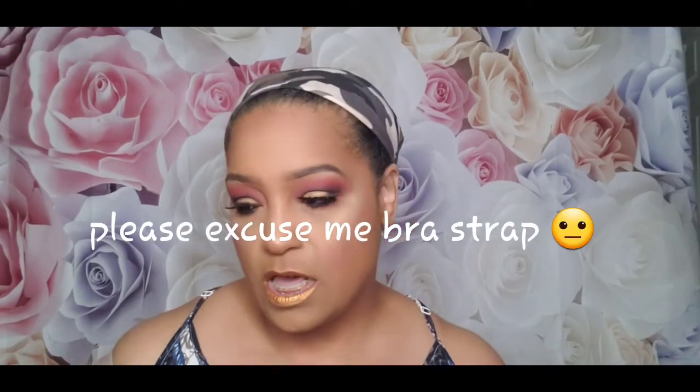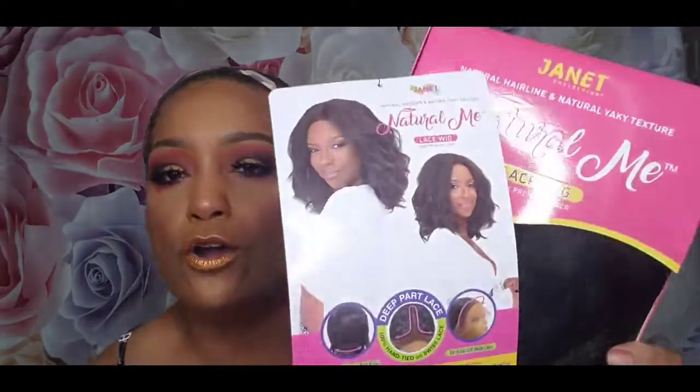This Natural Me collection is really popular right now. I already have the one called Amani in a 99J and I absolutely love it. I wanted it in a 1B but it was sold out, so I got it in number one. This one I was able to get in a 1B and I'm so excited to try her on. I also put up a video for this makeup look, and I believe the wig review is going up first.